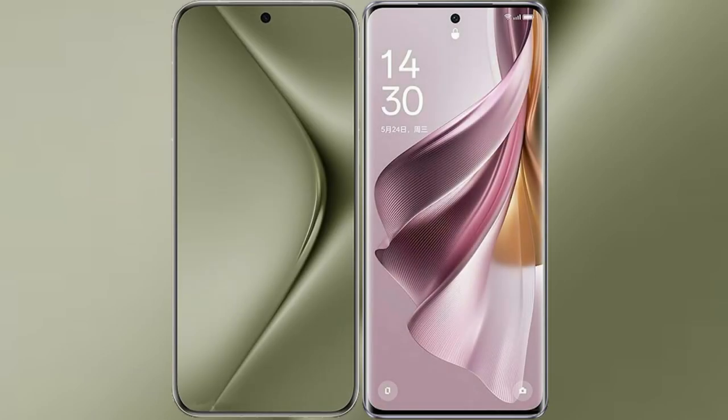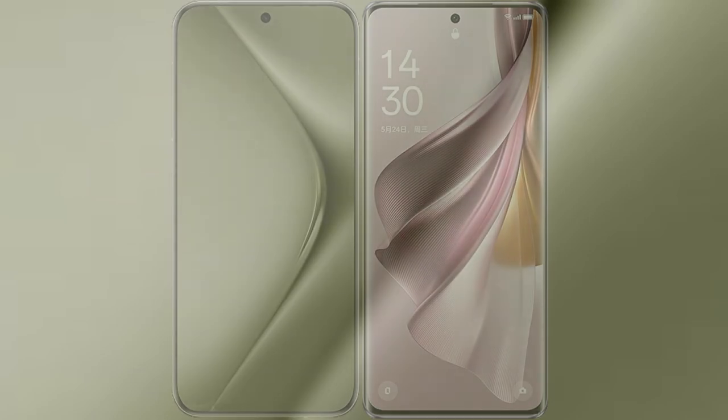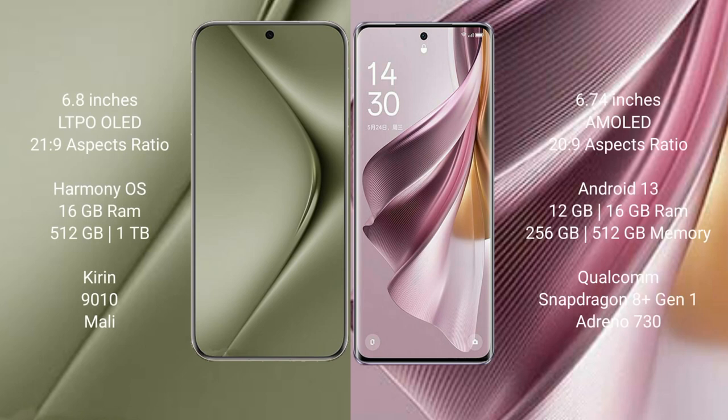I will compare the new Wahabepura 70 Ultra with Oppo Reno 10 Pro Plus. Wahabepura 70 Ultra comes with a 6.8 inches LTPO LED display and Snapdragon 21.9. Oppo Reno 10 Pro Plus comes with a 6.74 inches AMOLED display and Snapdragon 28.9.